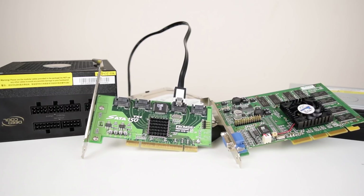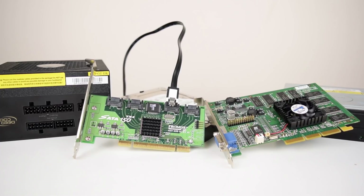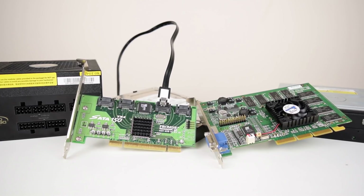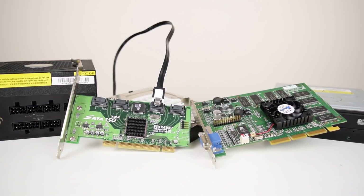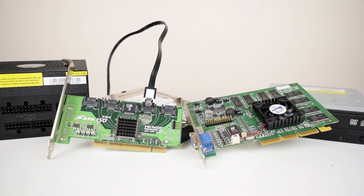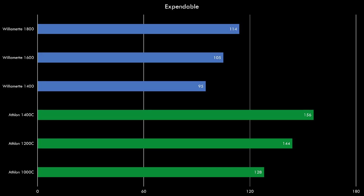The rest of the components are shared between both systems. We have a 500W power supply from Deepcool, a GeForce 2 GTS with 64 MB of video memory, a Promise PCI SATA controller with an 80 GB Western Digital SATA hard drive, and a good old IDE optical drive to install Windows. Let's have a look at the benchmarks.